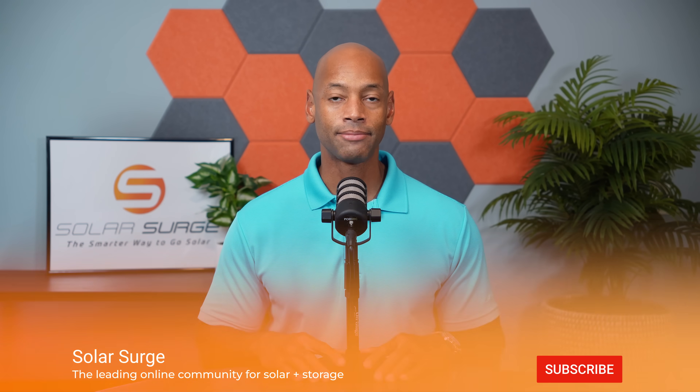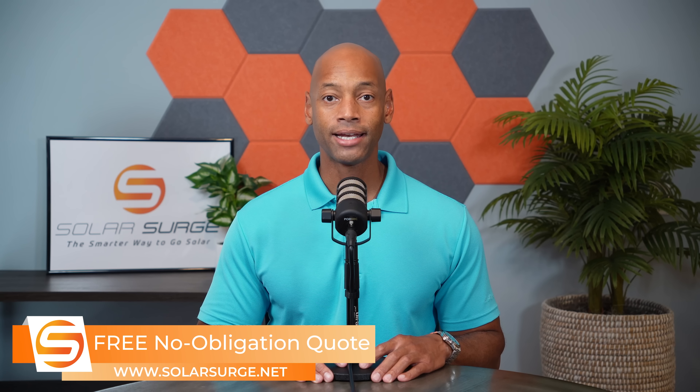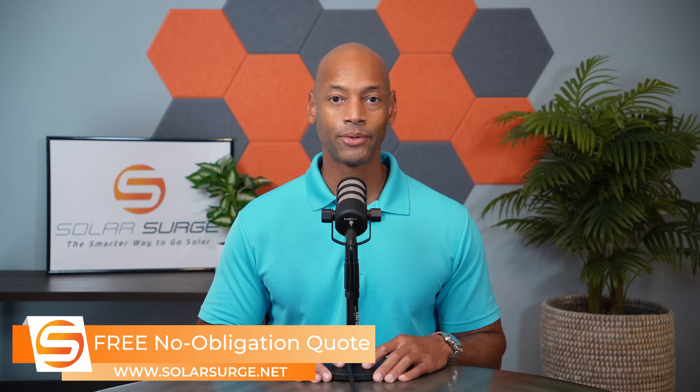Right now, a Tesla Model S has roughly seven times the capacity in its electric vehicle battery than a single Tesla Powerwall home battery has. And so for that, and many other reasons, people that have chosen to make the investment of purchasing an electric vehicle would like to be able to tap into that battery and use it as part of their home solar and storage system.